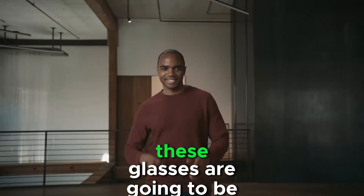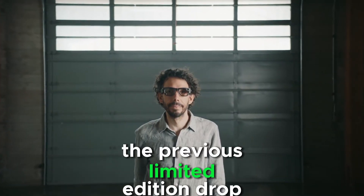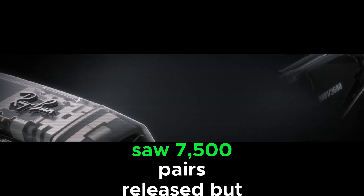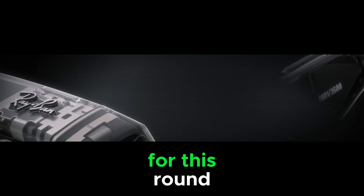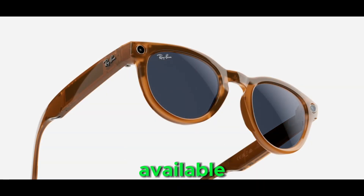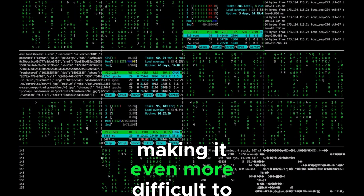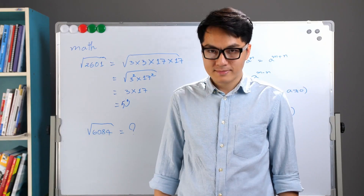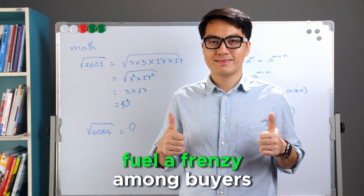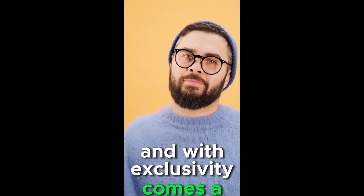Here's the kicker — these glasses are going to be even harder to get. The previous limited edition drop saw 7,500 pairs released, but for this round, Meta is only making 3,600 pairs available. With such a limited supply, demand is expected to be incredibly high, making it even more difficult to snag a pair. This scarcity will likely fuel a frenzy among buyers.